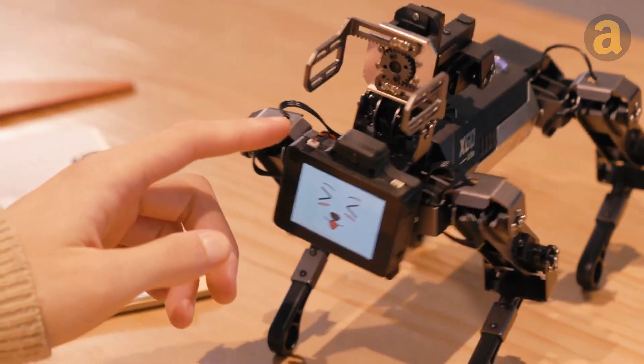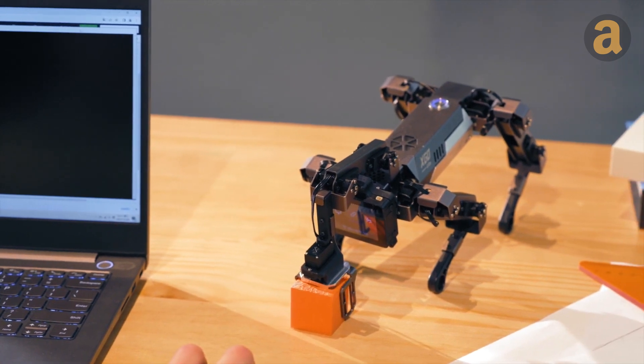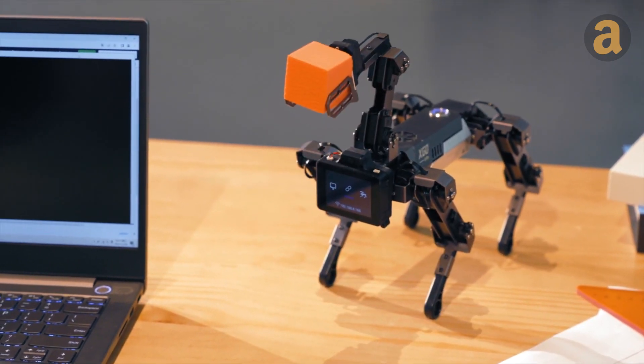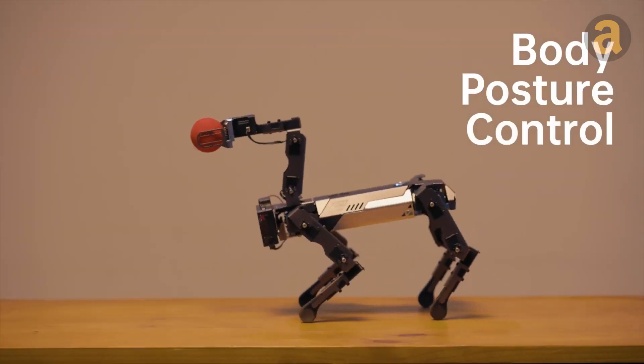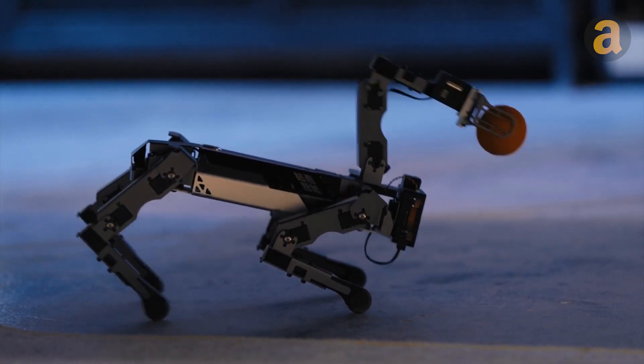And don't forget about its three-degree-of-freedom arm, which can be trained to handle a wide range of tasks, such as grasping, lifting, carrying, placing, and dragging various objects.